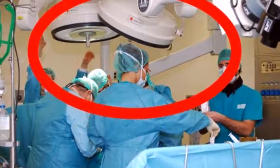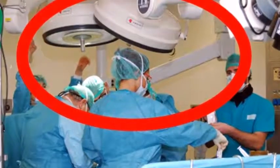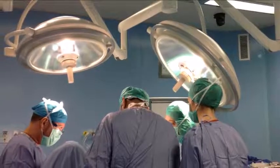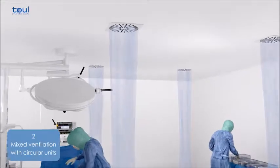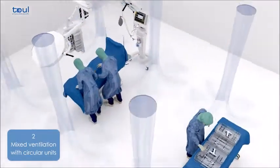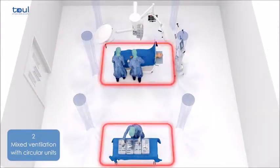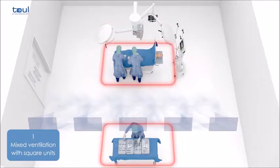In the case of conventional air conditioning in operating rooms, the filtered air from the ceiling comes into contact with the surgical lamps and the surgeon's heads, and the sterile status of the operating environment is thus seriously compromised. In other situations, the ceiling filtration area is too small to ensure highly sterile conditions for the operating environment, instruments, and prosthetic equipment.